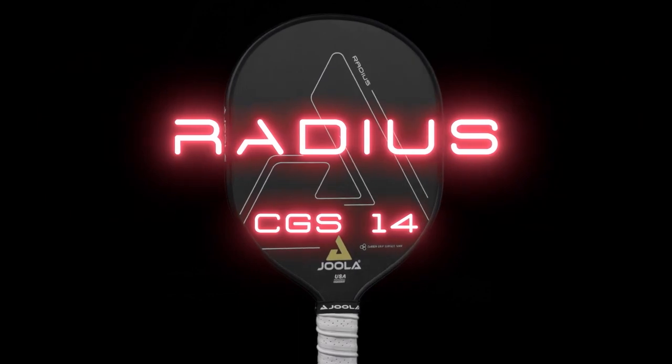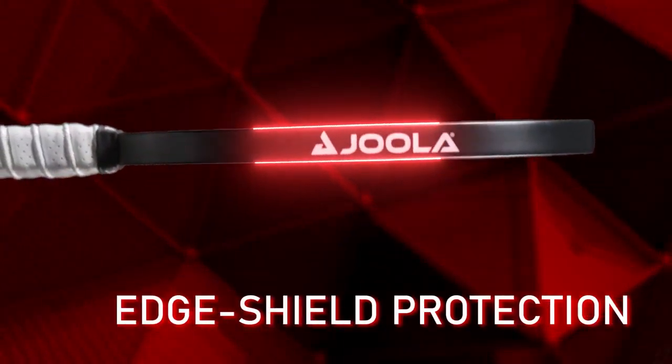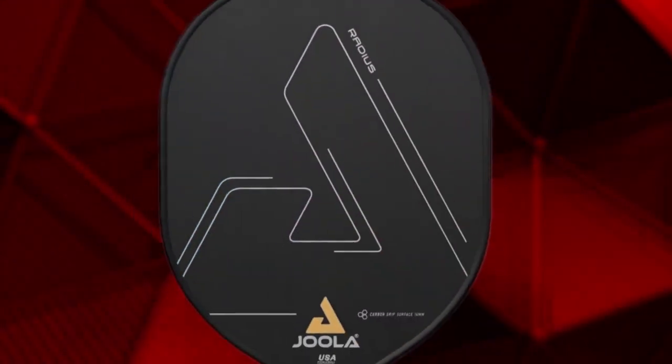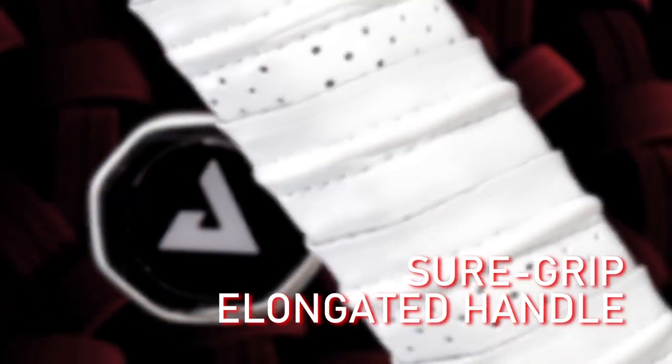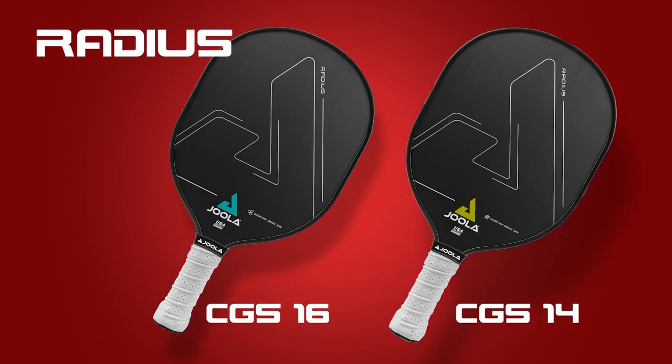While the paddle continues to be a popular choice among our consumers and team members alike, some gave us feedback that they wish the paddle had a bit more pop. We went to work and are now happy to introduce the Radius CGS-14 paddle. The paddle features the same shape and technologies as the Radius CGS-16, but with a thinner 14mm core for added pop and power.